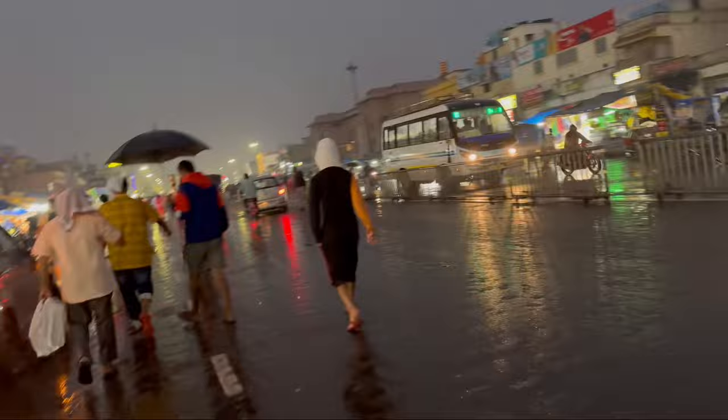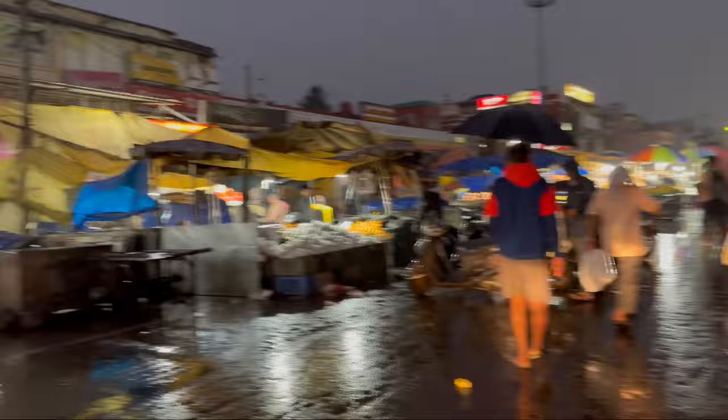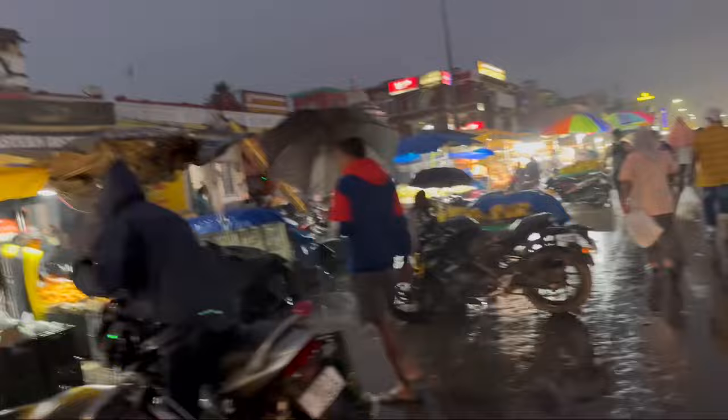The cyclone is causing so much rain. Bhubaneswar should not have this much rain, but this is Puri which is closer to the ocean, closer to the Bay of Bengal. That is why this is the case. Look at the weather and the shops — it's raining and drizzling.